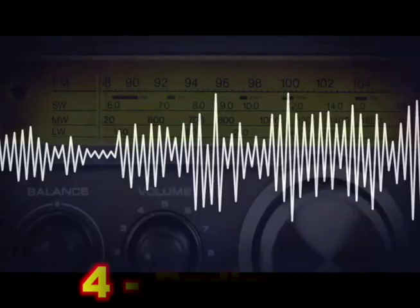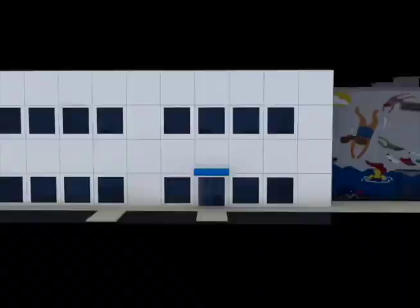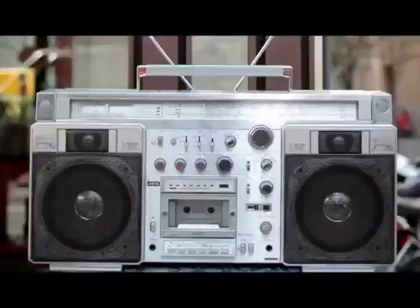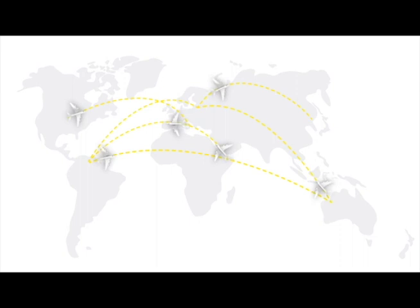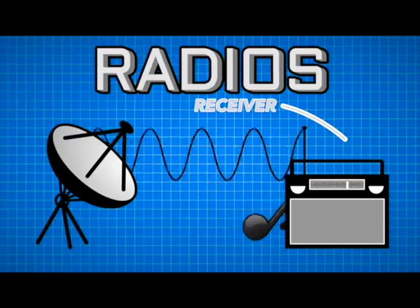4. Radio. When electricity flows, it makes a magnet around the wire. Quickly changing flows make radio waves. People talk or sing into mics — sounds change into radio waves that are sent into space. We have radio wave receivers in our homes and cars. In World War II, leaders used radio networks to talk directly to their people. Daily, radio networks also guide thousands of planes worldwide. Because radios use radio waves to send signals, they are wireless.